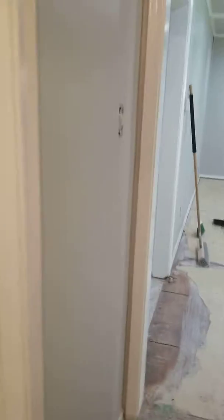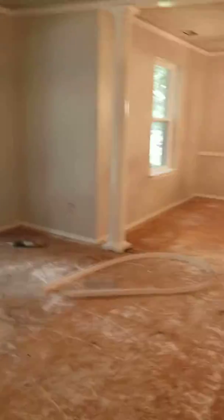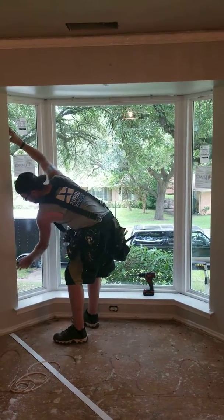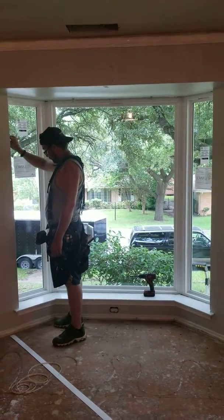Aaron's still working on the inside, but just want you to see real quick. That looks so much better than having grids in there.